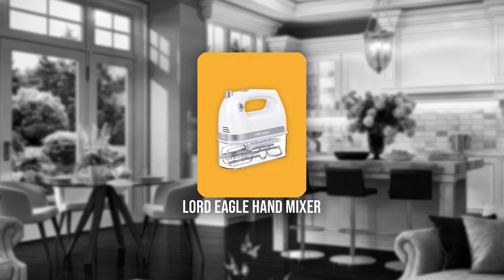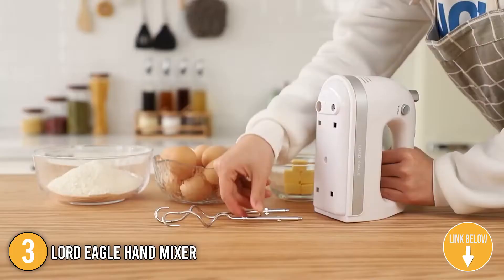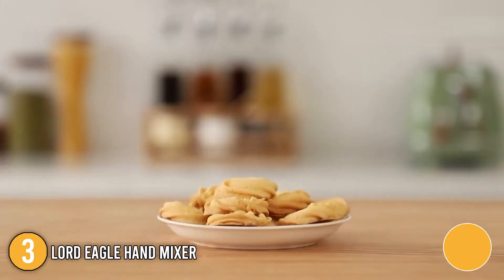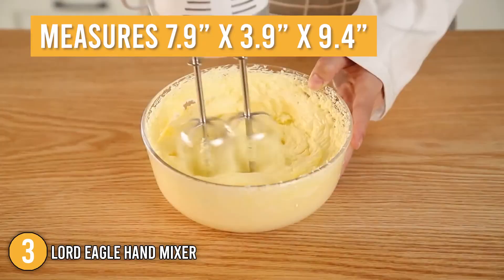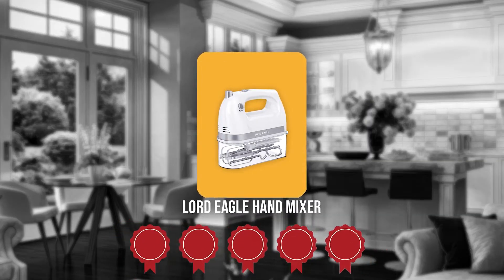The third hand mixer on our list is the Lord Eagle Hand Mixer. Those who are looking for a way to brighten up their kitchen will love this model. It has a bevy of small vents at the bottom and the front to help disperse heat. It also comes with five stainless steel attachments with a storage box doubling as a resting station for the mixer, which measures 7.9 by 3.9 by 9.4 inches. Trustedshoppingguide.com has awarded the Lord Eagle Hand Mixer a 5 badge rating.